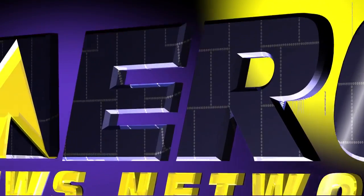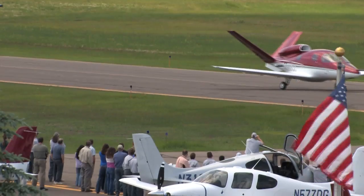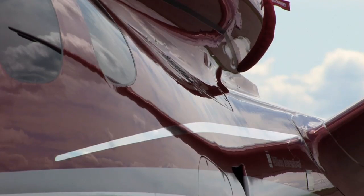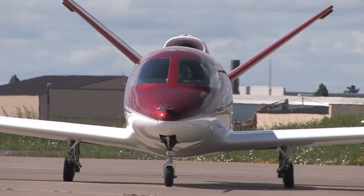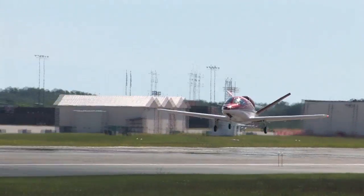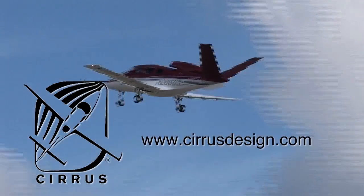Aero TV is brought to you by Cirrus Designs. The Vision SJ50 single engine personal jet offers exceptional fuel efficiency, flexible seating for up to seven, advanced avionics, and all the Cirrus safety features you expect, including the Cirrus airframe parachute system. With its V-tail design, the Cirrus Vision is technologically advanced yet engineered to be simple to fly, allowing owner pilots more lifestyle pursuits than any other personal aircraft. Learn more at CirrusDesign.com.